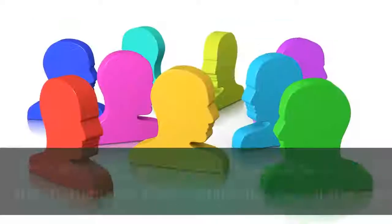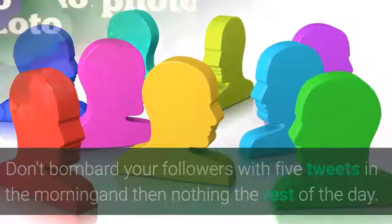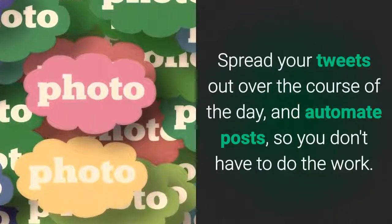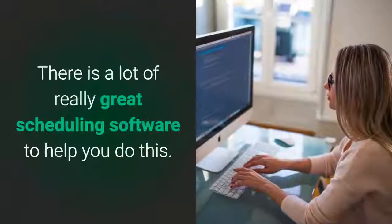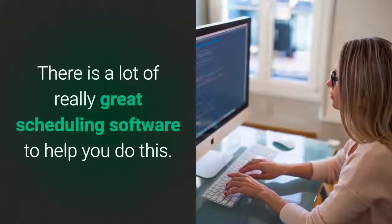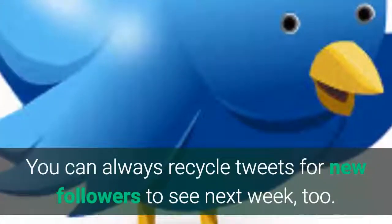Schedule your tweets. Don't bombard your followers with five tweets in the morning and then nothing the rest of the day. Spread your tweets out over the course of the day and automate posts so you don't have to do the work. There's a lot of really great scheduling software to help you do this. You can always recycle tweets for new followers to see next week as well.